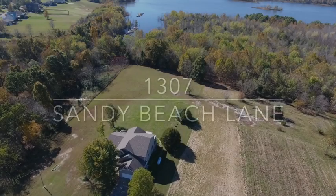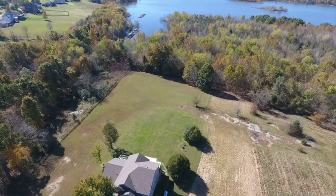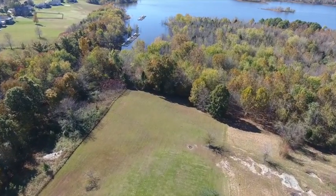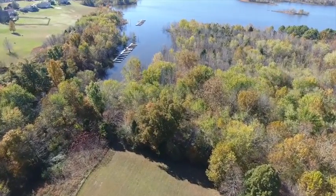Welcome to 1307 Sandy Beach Lane. This three-bedroom, three-and-a-half bath home sits on two lakefront lots totaling over two acres of land and is 3,732 square feet.